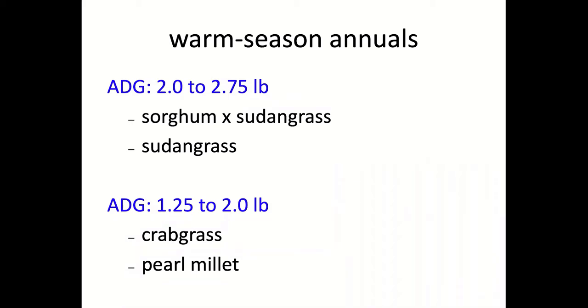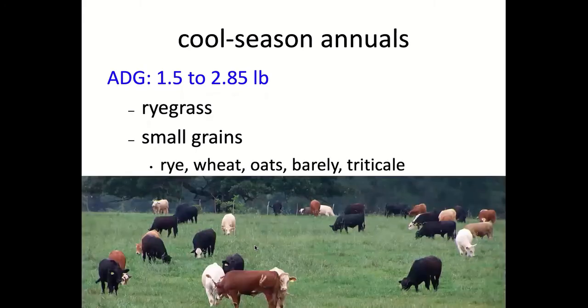Crabgrass can be frustrating, but while it may be a little harder to make hay, it's actually higher quality than Bermudagrass a lot of times. When we look at cool season annuals while growing — whether ryegrass or small grains like rye, wheat, or oats — we're typically looking at 1.5 to 2.85 pounds per day gain, making them higher quality than warm season perennial forages.